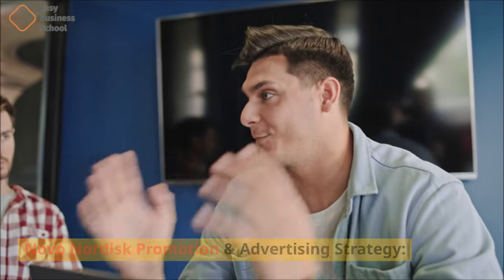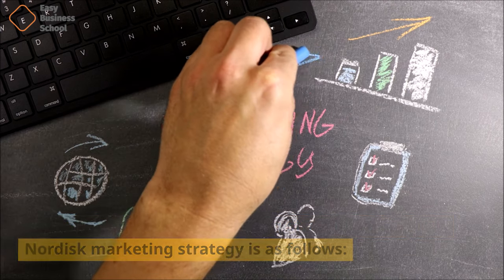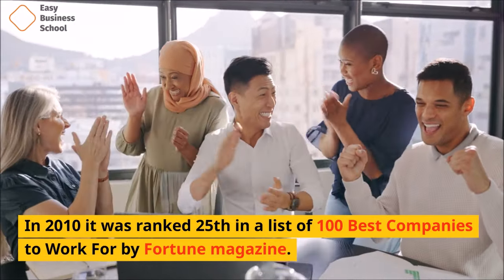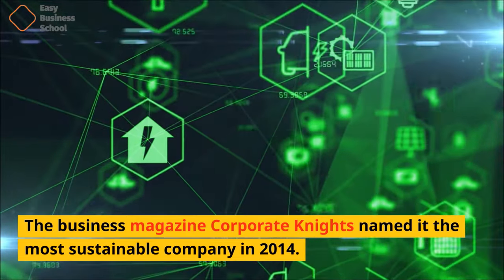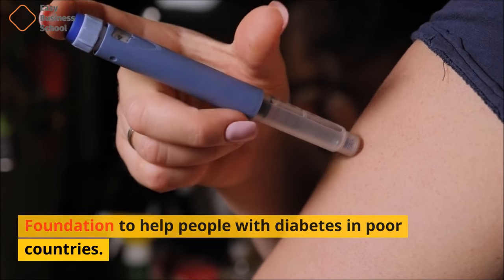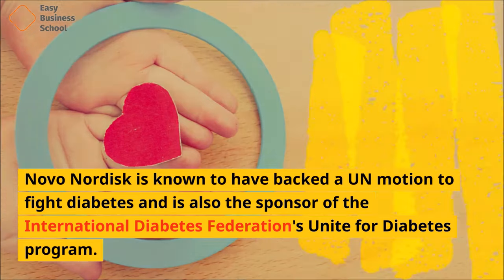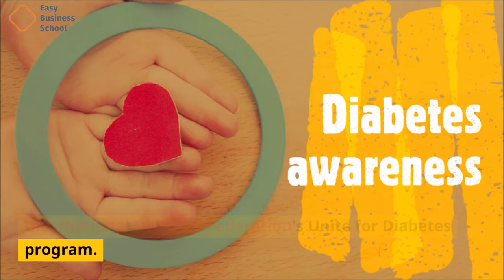Novo Nordisk is famous for its efforts in preventing diabetes, its philanthropism, and is known to be socially responsible. In 2010, it was ranked 25th in a list of 100 best companies to work for by Fortune magazine. The business magazine Corporate Nights named it the most sustainable company in 2014. Novo Nordisk also started the World Diabetes Foundation to help people with diabetes in poor countries — it is the only organization of its kind in the world besides the ones for HIV-AIDS. Novo Nordisk is known to have backed a UN motion to fight diabetes and is also the sponsor of the International Diabetes Federation's Unite for Diabetes program.